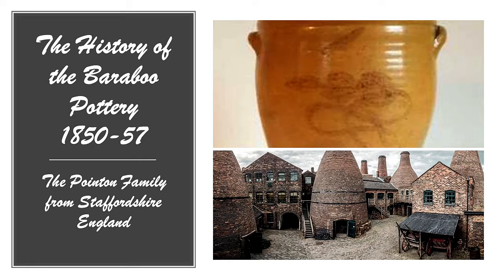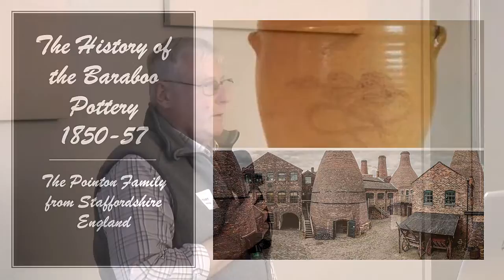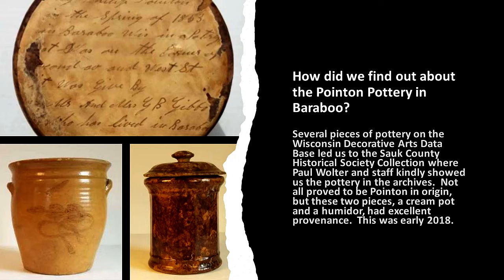I'm going to talk about the history of the Poynton pottery from about 1850 to 1857 — that's the period of time we've been able to trace when the pottery was active. They came from Staffordshire, England. We're going to talk a little about what was going on in England at that time and what motivated them to come here in the first place.